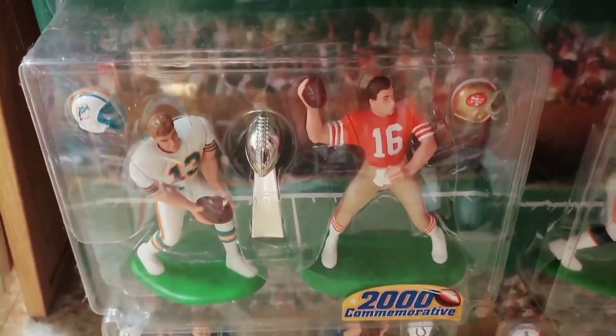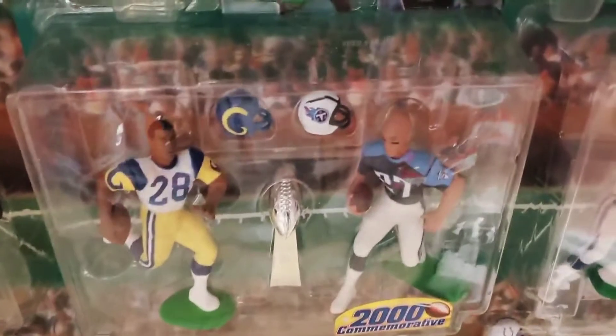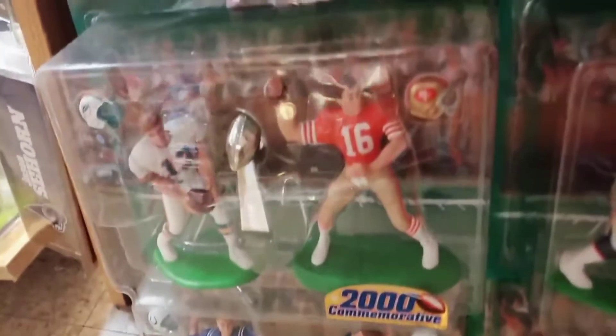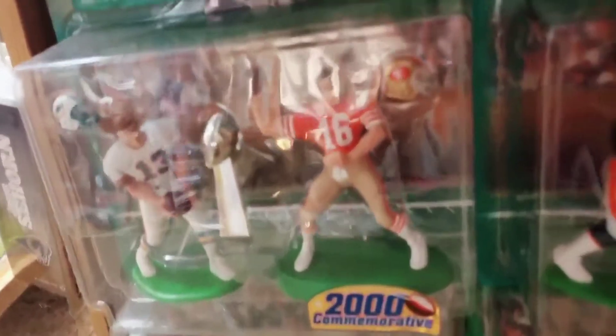I remember the Montana-Marino two-pack as well as the Falk-George two-pack as the two hardest Super Bowl two-packs to find from this wave. I think my buddy Paul found both of these for me at some Walmarts somewhere back in the day. So thanks, Paul, for that.